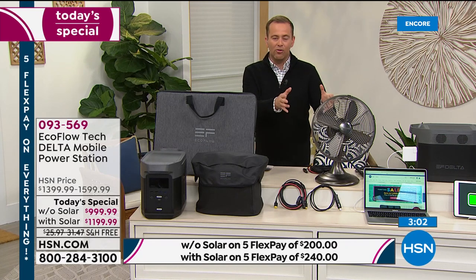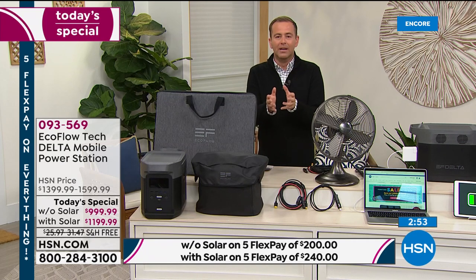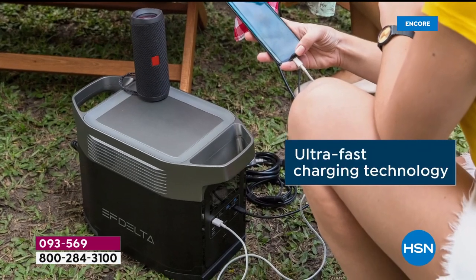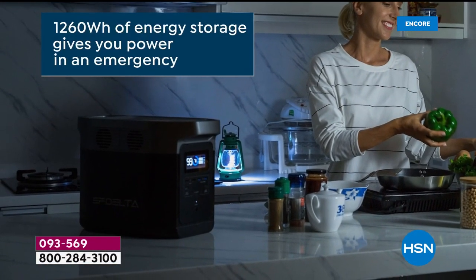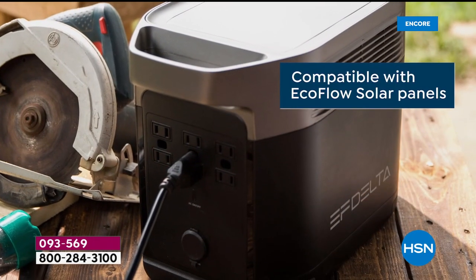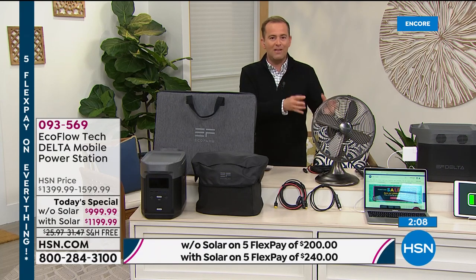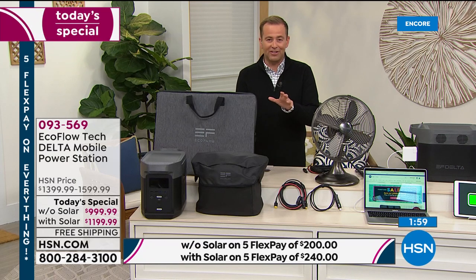If you don't have a power backup in your home — bigger home, smaller home, studio apartment, it doesn't matter — you've got to think about getting one. The refrigerator needs power or food will spoil. If it's summer and the AC goes out, you'll be sizzling. You need power for that medical device somebody in the family depends on. Never before has it been available in this type of powerful package at a price so attainable. This is the Delta — the most powerful next-generation station we've ever offered on HSN.